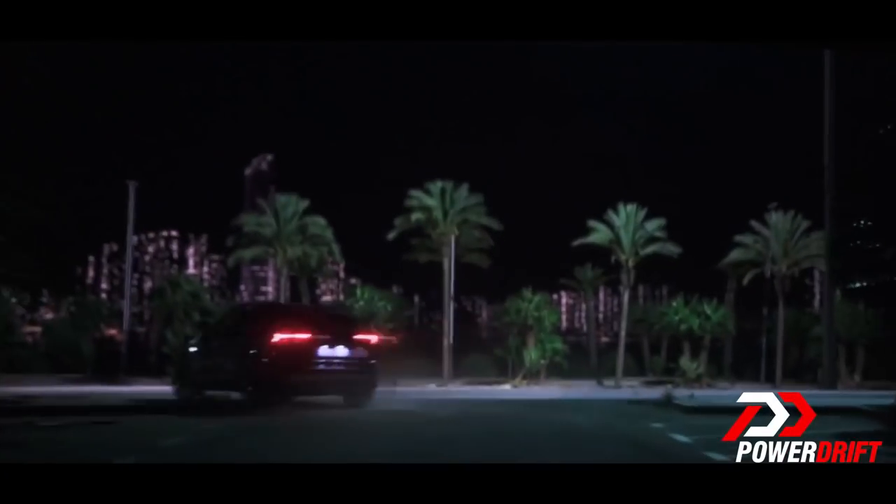The automotive industry as we know it is going through a radical change. The very idea of what a car is, is changing. The dinosaur petrol-powered cars that we've come to love aren't getting enough attention. Today, here it is, unveiled in India for the first time in the flesh — the Lamborghini Urus.